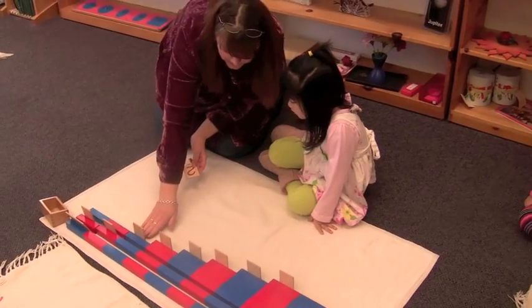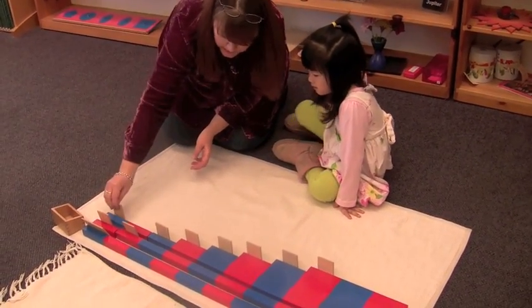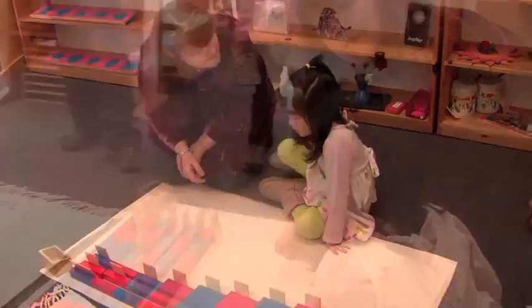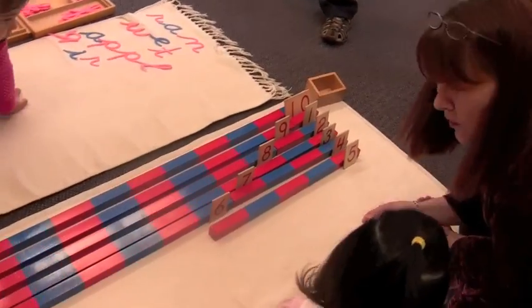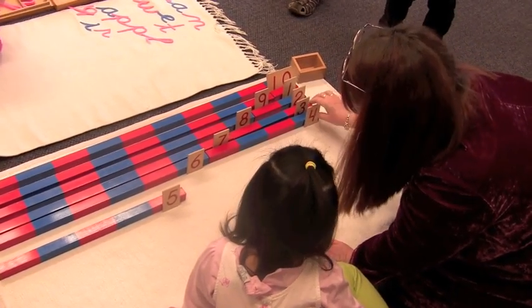These simple materials also provide opportunities to introduce basic arithmetic, such as here, where the teacher uses the familiar number rods — now with numerals — to introduce the concepts of addition and subtraction.